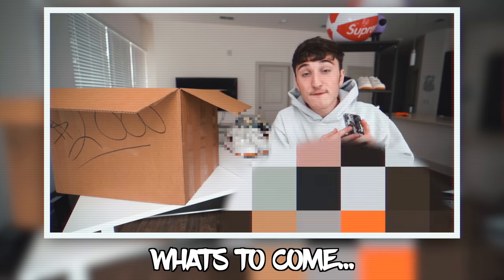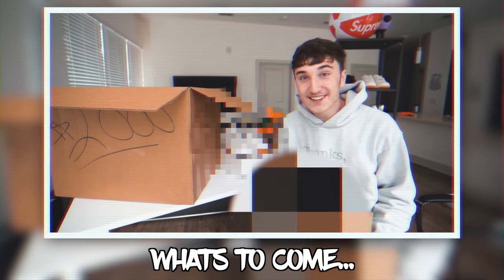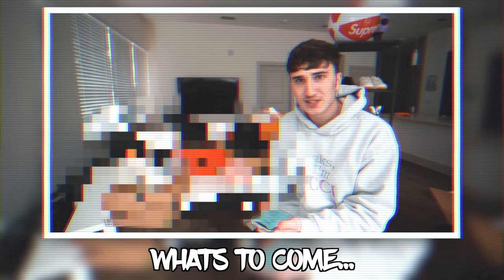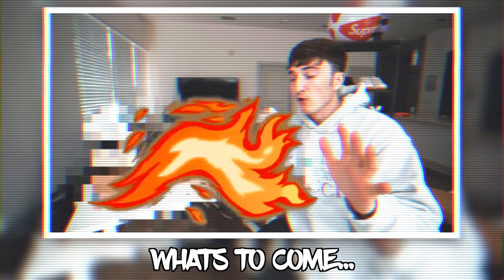Buying a size 11 for $7.50. These are going for $1,050, these are going for $1,700 brand new. This is the most insane mystery box I've ever received.